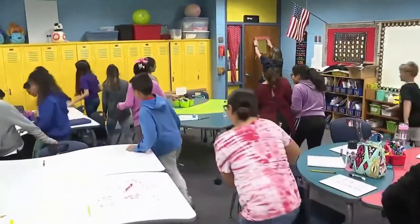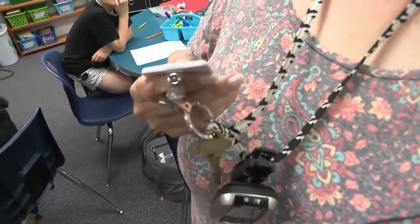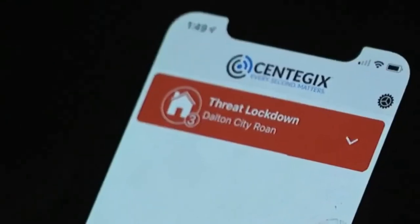The technology in and of itself is very simple to use, which we think is very key. If there's a bigger school-wide emergency like an armed intruder, staff can press the button seven times or more, and the entire school is immediately put on lockdown.